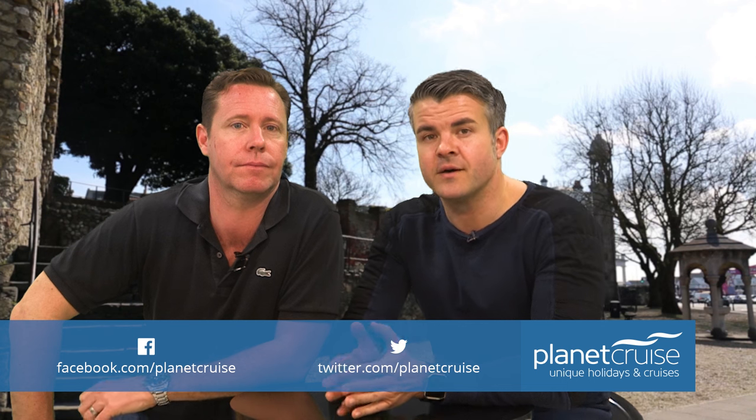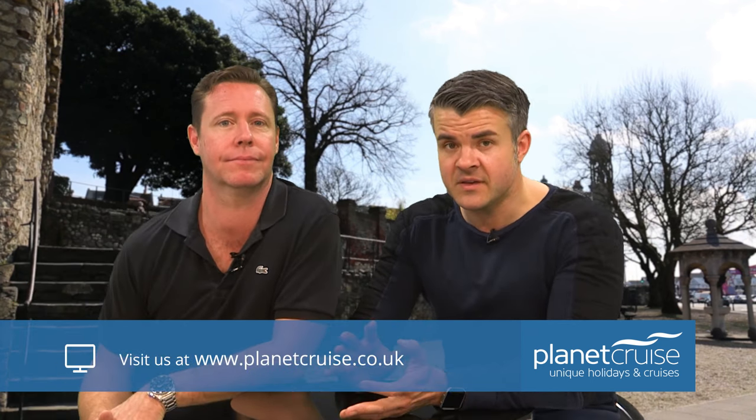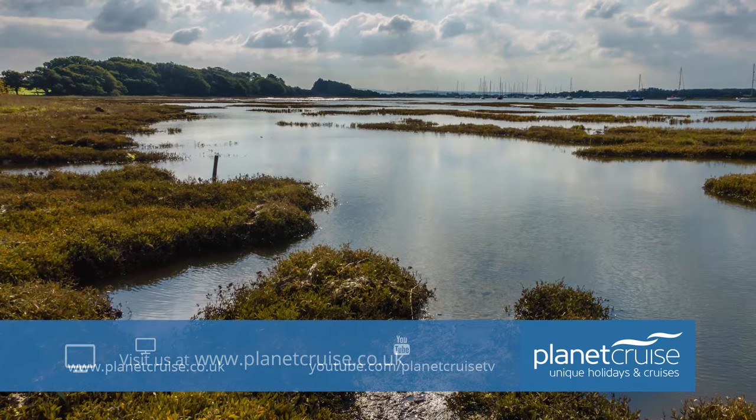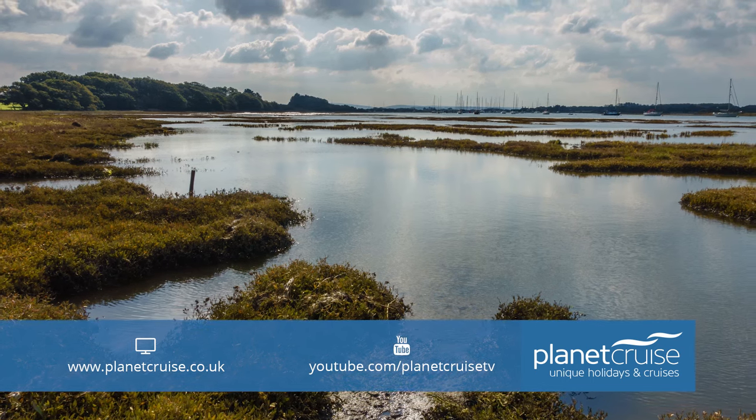Another highlight of the New Forest is the 18th-century village of Buckler's Hard, which lies on the banks of the Beaulieu River. There's a great maritime museum tracing the village's rich history of building warships for Nelson's Navy. You can also take a riverside walk through the apple orchards, which in spring are absolutely stunning, and take a 30-minute cruise on the Beaulieu River itself to admire the unspoiled and tranquil landscape.